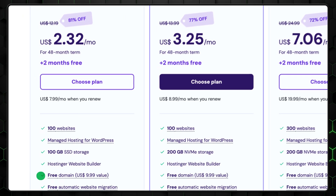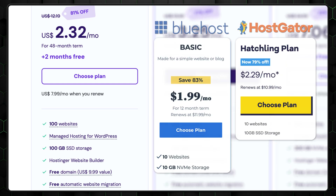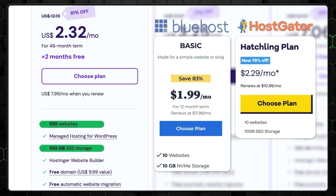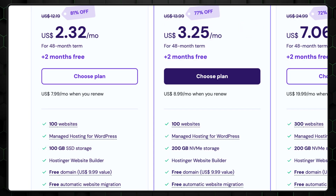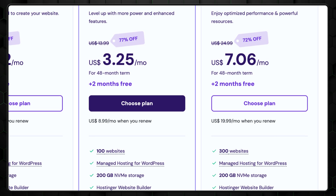Just like every other Hostinger plan, it includes a free domain for the first year. When comparing Hostinger's entry-level plan to other popular providers, the difference is clear. Hostinger offers 100 websites and 100GB SSD storage, while Bluehost and HostGator limit you to just one website and 10GB SSD storage. Hostinger also offers a range of plans to fit various needs, all packed with exceptional value.